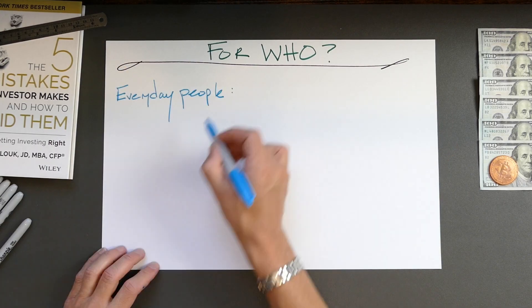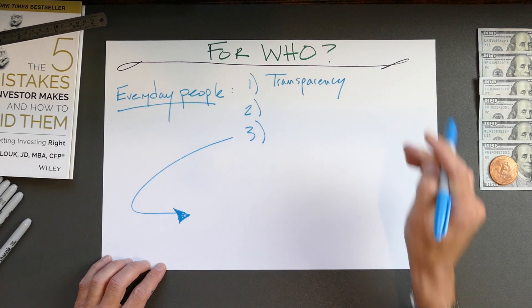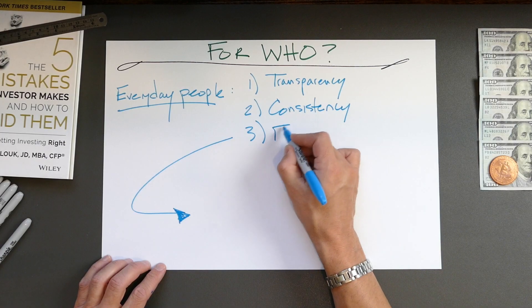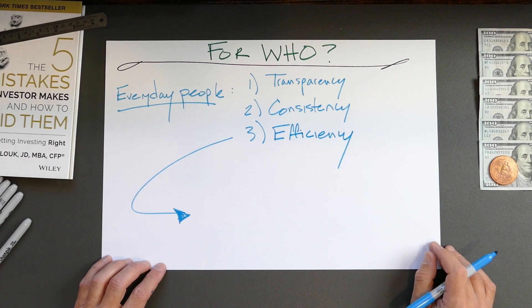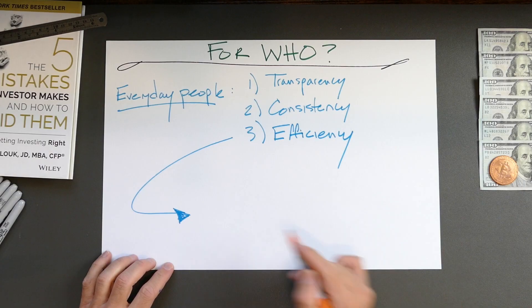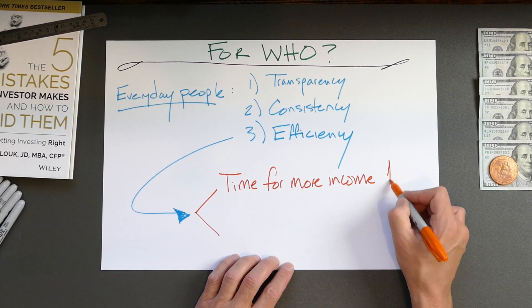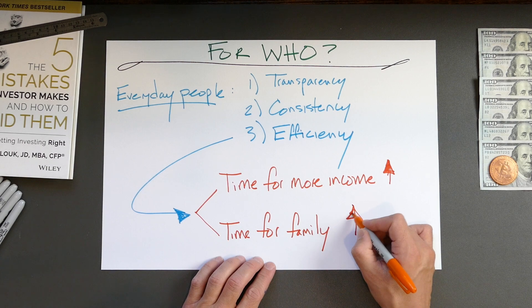By putting into place automated index fund investing, you have: one, transparency — meaning you always know what you own; two, consistency — over long periods, index funds are very consistent and you can verify the performance of any fund going back many decades; and three, index funds are tax-efficient and fee-efficient, so you don't have to worry about meaningful amounts of your money getting siphoned off. You could spend the time and emotional energy you're not spending on investments on a side business to increase available capital, or simply spend more time with your family and enjoy life.